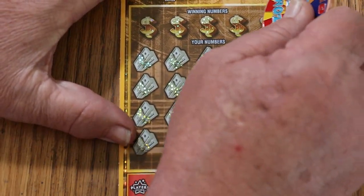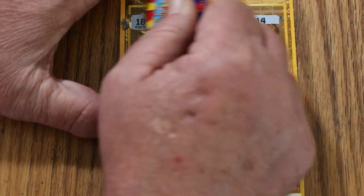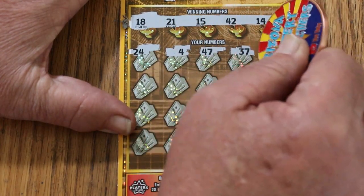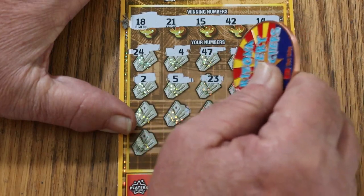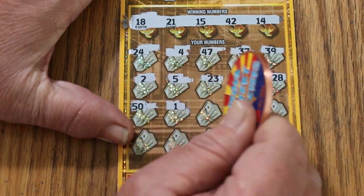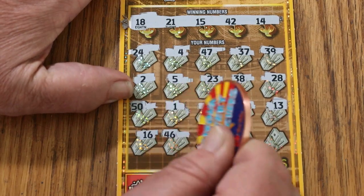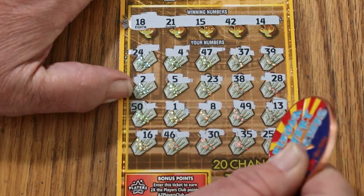Ticket number 31. Winning numbers: 18, 21, 15, 42, and 14. Play area: 21, 24, 4, 47, 37, 39, 2, 5, 23, 38, 28, 50, 1, 8, 49, 39, 13, 16, 46, 30, 35, and 25 in the corner. No good.